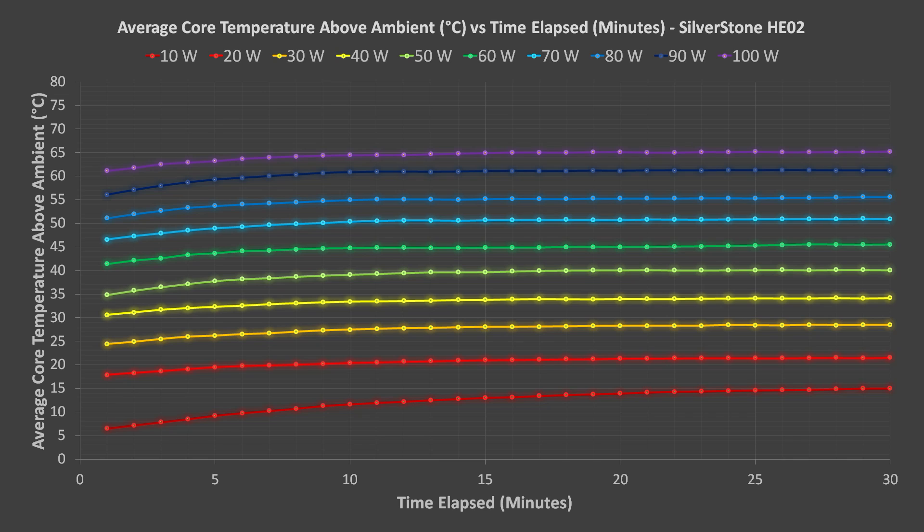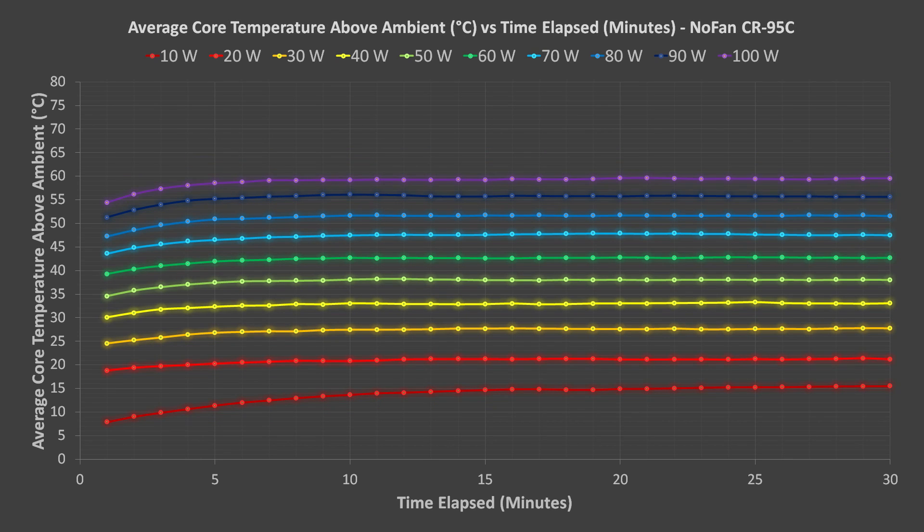The Silverstone HE02 passed even the 100-watt tests. When I tried 110 watts, the VRMs began to throttle the power back, so my tests ended at 100 watts. Maximum temperatures with the HE02 increased an average of 5.7 degrees for every 10 watts of power use. Finally, here are the NOFAN CR95C results — maximum temperatures increased an average of 5.0 degrees for every 10 watts of power use.